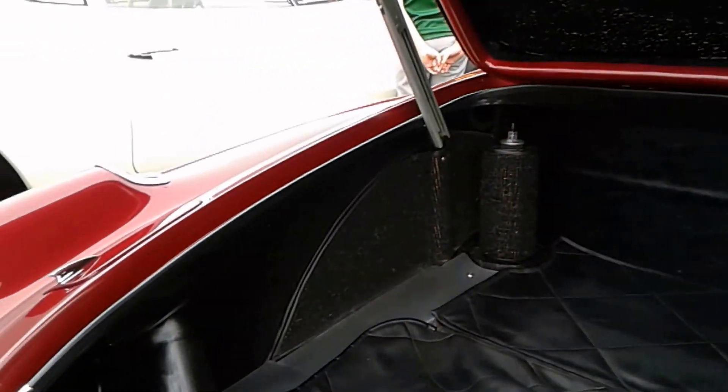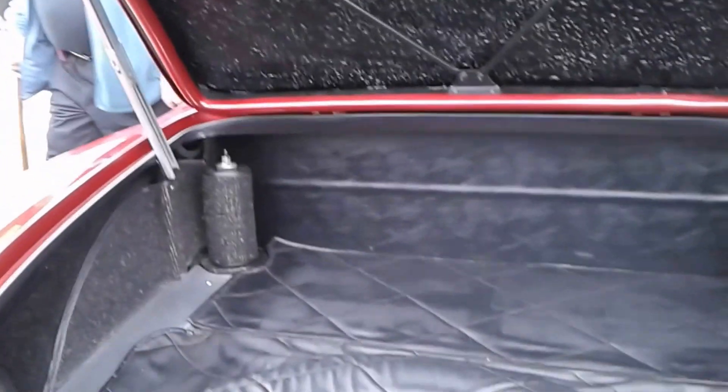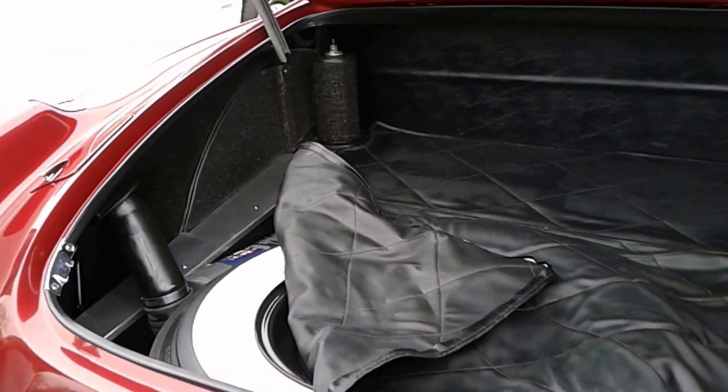I love these shock towers. And that cover over the rear is the spare tire underneath. Very nice.